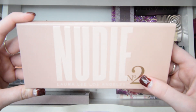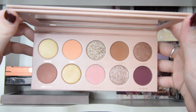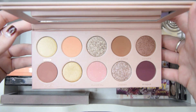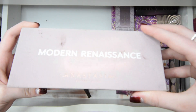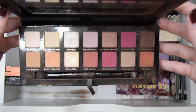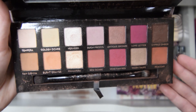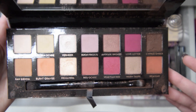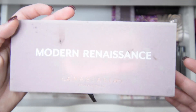Next I'll go to Nudie number two, also by Laura Lee Los Angeles — her second palette that goes along with Nudie Patootie. This one is also gorgeous and I got it for Christmas, so I'll for sure be keeping it. Next I have the Modern Renaissance palette by Anastasia Beverly Hills. This one was a big one for a while. This brown shade broke and it's a mess everywhere, but I think I'll still end up keeping it because I really do like this palette. If I cleaned it up, it would be nice to keep.